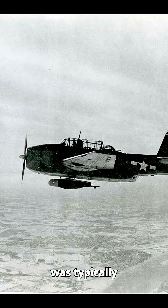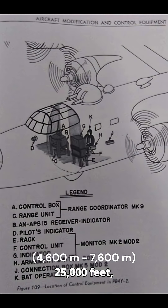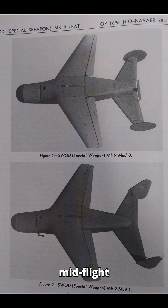Since it had no propulsion, it was typically released from altitudes between 15,000 and 25,000 feet, allowing it to glide up to 20 miles. Once locked on, it automatically adjusted its course mid-flight, with an internal autopilot keeping it stable.